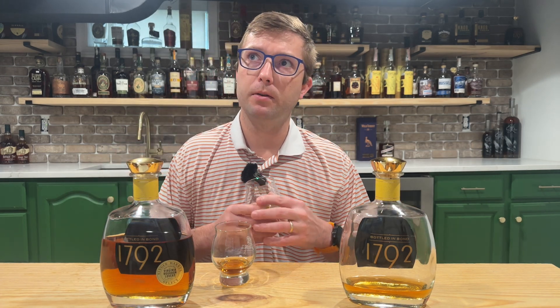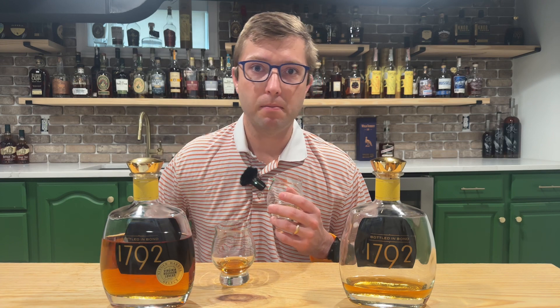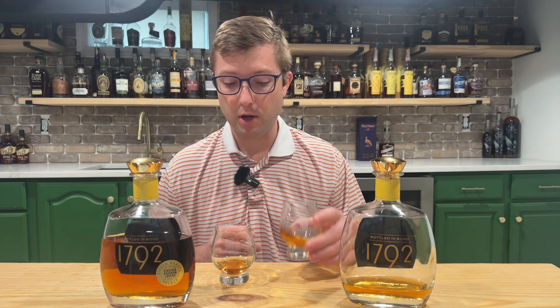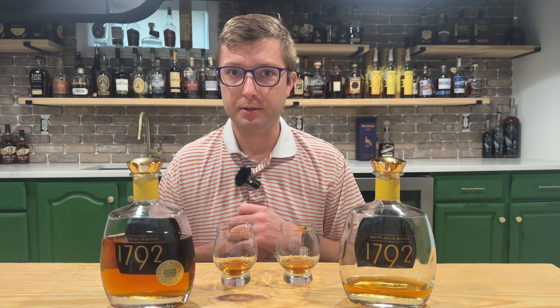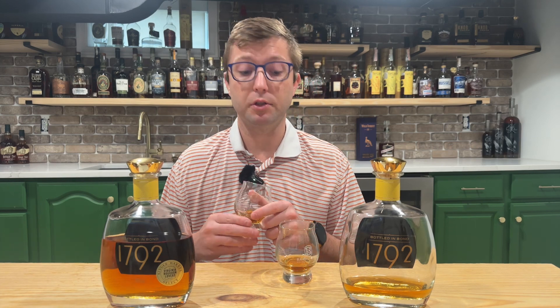On the second sip, still getting the nut and that caramel is definitely becoming more prominent. As I breathe out I'm picking up more of those fruity notes as well. All in all it's a great bottle, especially in that $40 price range. Now let's go ahead and move over to the store pick.